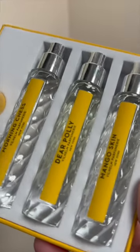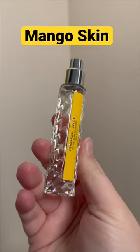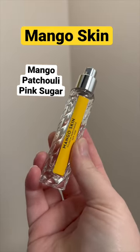I actually love all of these scents. Mango Skin is one of my favorites — I actually own this one in the full bottle. It's a juicy and tart mango that has a depth and kind of sexiness about it. Definitely an elevated fruity fragrance.